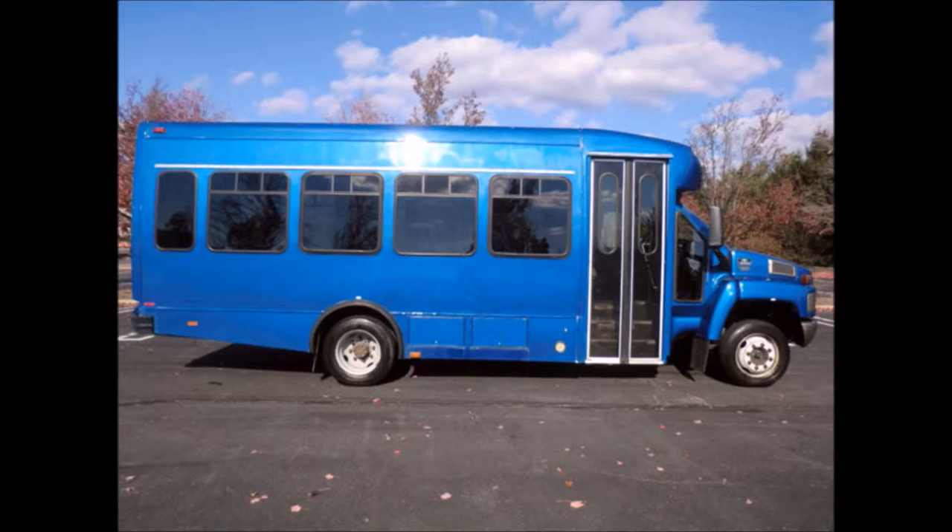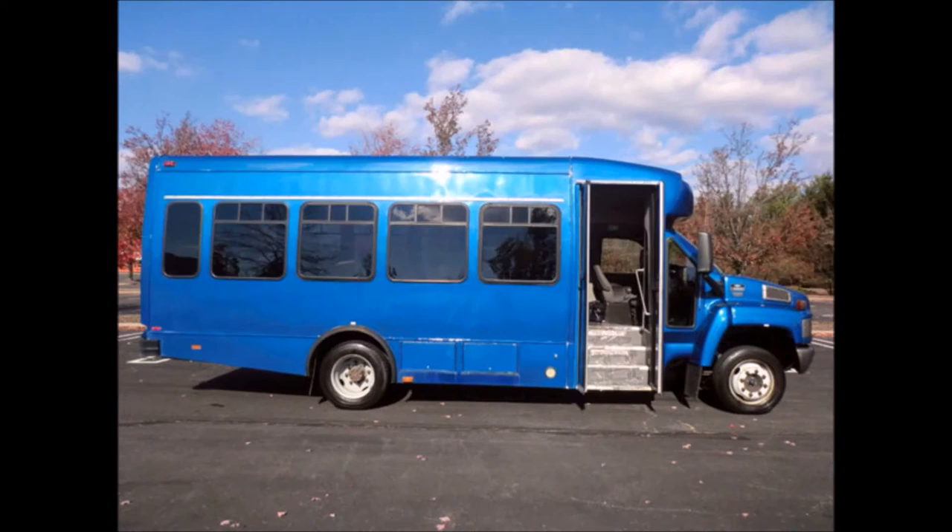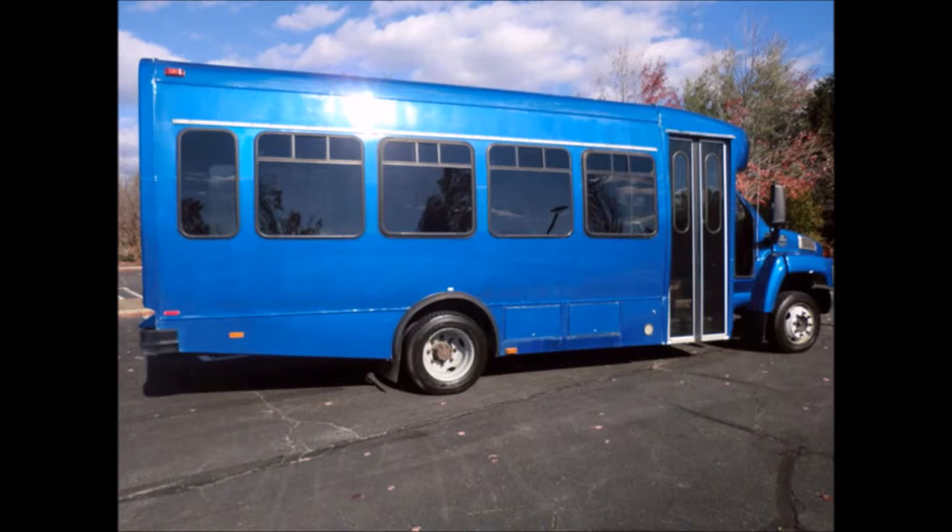serviced, checked, and road tested, and is clean, fully equipped, and runs flawlessly. It features an electric passenger door and is in superior condition for its age and mileage.